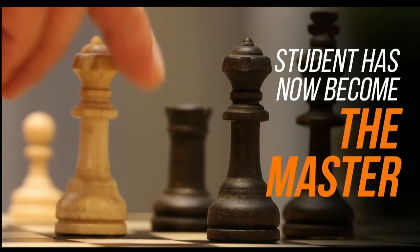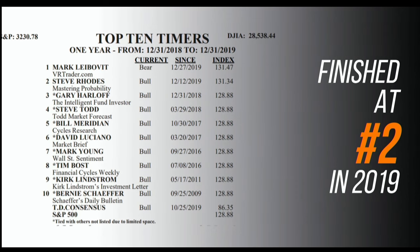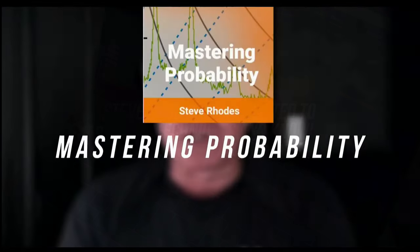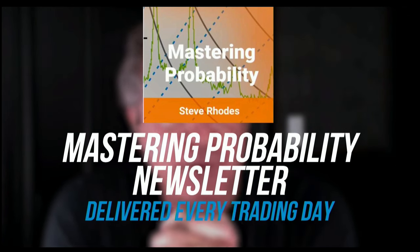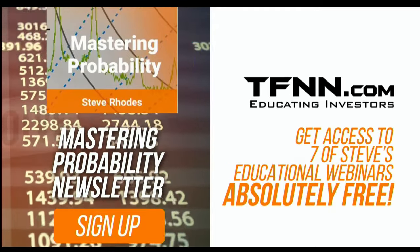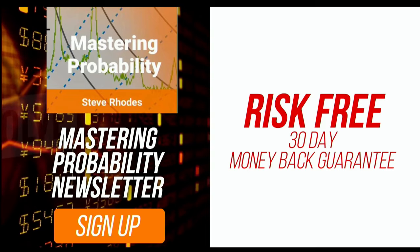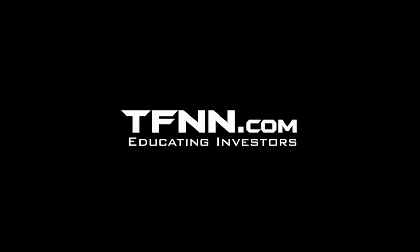Steve Rhodes started his trading career as a student almost 20 years ago, and the student has now become the master. Steve won the prestigious Timer of the Year Award in 2018 and barely missed that mark again in 2019, finishing at number two for the year. Steve Rhodes is committed to sharing his techniques and knowledge every day in his Mastering Probability newsletter, delivered every trading day with updates throughout the afternoon. Sign up and receive access to seven of Steve's educational webinars absolutely free. At TFNN, all newsletters come with a 30-day money-back guarantee. Visit TFNN.com and try Mastering Probability 30 days risk-free today.